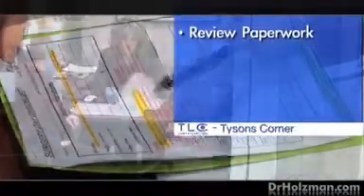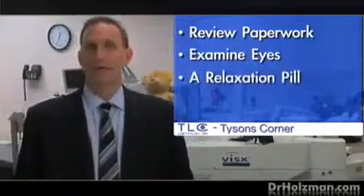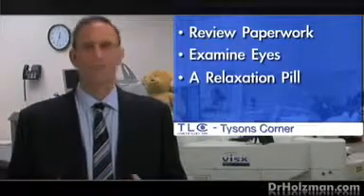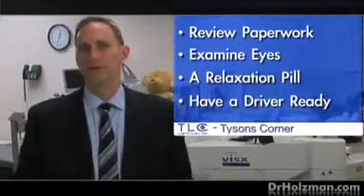Let me tell you about what patients can expect on the day of the procedure. They come in and we go over all their paperwork — usually they've read it already, but we'll review it and make sure they have all their questions answered. Then I'll examine their eyes to make sure everything looks perfect and the eyes are ready to go. We'll also give them a pill called Xanax, which is just going to relax them a little bit. It's not going to knock them out, so people will be cooperative and awake during the surgery. For that reason, they need to come in with a driver on the day of the procedure.